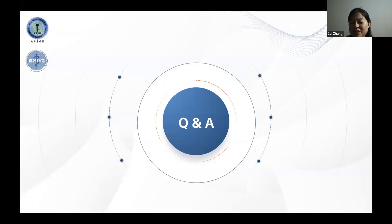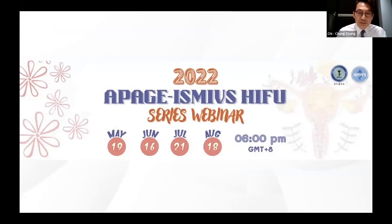Thank you, Professor Tsutsumi, and thank you, Dr. Zhang. Due to time limitations, we will close the session. For more questions, you are welcome to visit Dr. Zhang in Chongqing for a face-to-face discussion. It has been a wonderful session, and Dr. Zhang is truly a HIFU expert.